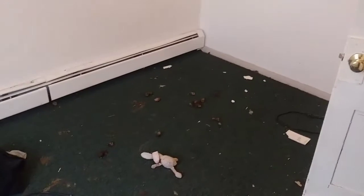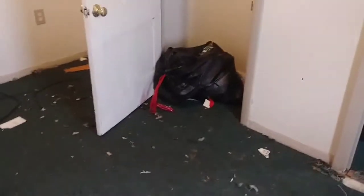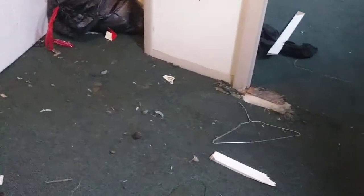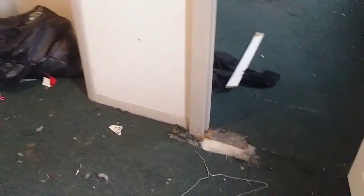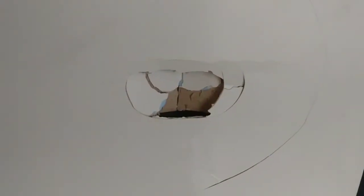Dog feces — that's where they kept a dog. This is the reason why people in apartments shouldn't have dogs. The dog was locked up here, trying to get out of the bedroom, pulling at the walls.